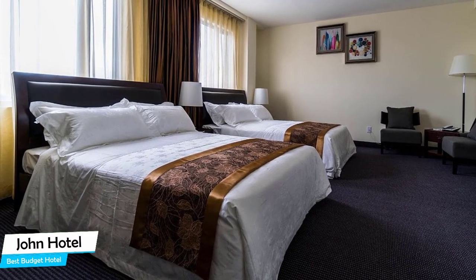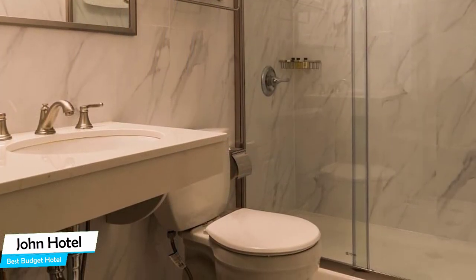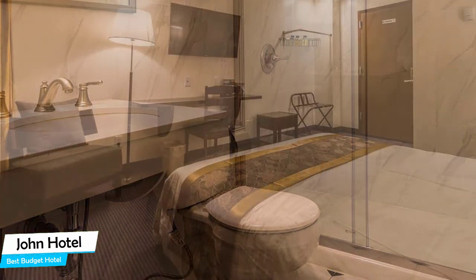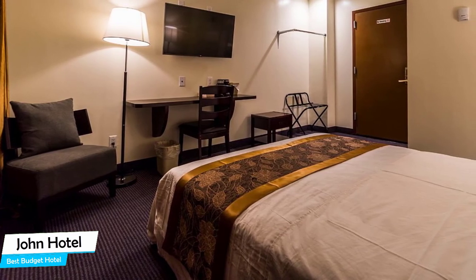The hotel has five room types you can choose from, ranging from 20 to 46 square meters. Most of the rooms have air conditioning, private bathroom, flat-screen TV, minibar, free toiletries, shower, sofa, towels, seating area, refrigerator, ironing facilities, tea/coffee maker, and more.